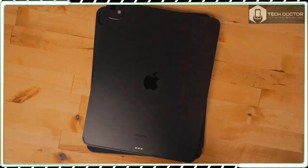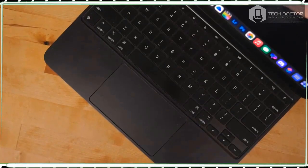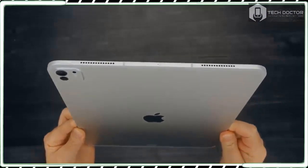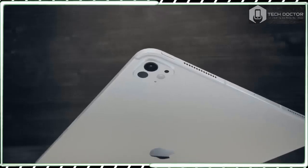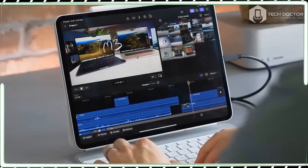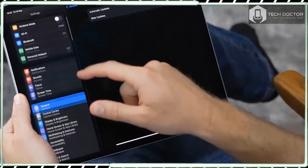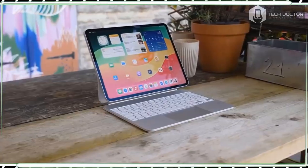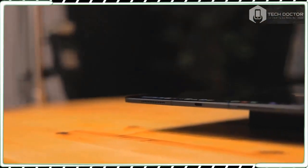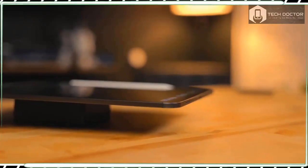That price immediately puts it out of reach of many people, and this is clearly not a tablet designed for just browsing the web and watching videos on the couch. The fact that the new iPad Pro is also a showcase for Apple's brand new M4 chip suggests this isn't a tablet designed to replace your older iPad, Amazon Kindle, or Galaxy Tab, but a device designed to replace your MacBook — and in that context, the price is much more understandable.